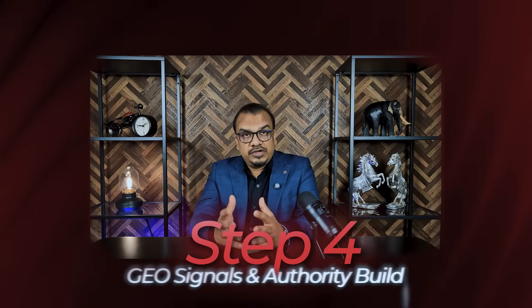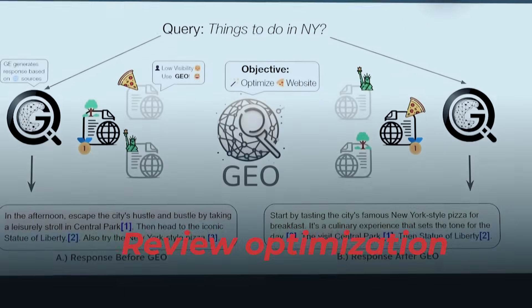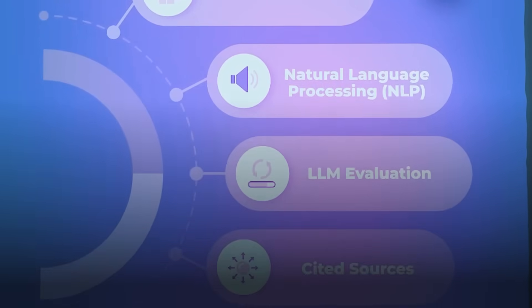Step 4: GEO Signal and Authority Building. GEO isn't just about your website — it's about how AI perceives your brand. That's why we include review optimization, content credibility, linking, and reputable backlinks that strengthen your online reputation. Each site includes a geo-based blog strategy with human-style articles that feed all engines with fresh, factual data.